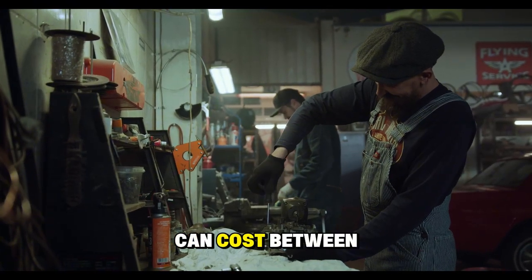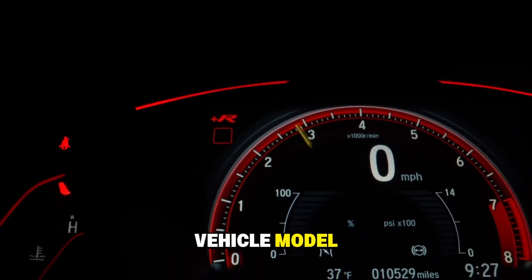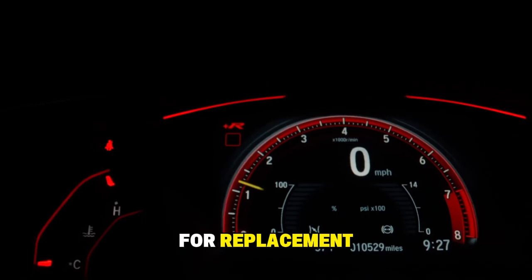A new turbo can cost between $1,500 and $3,500 depending on the vehicle model, not counting labor for replacement.